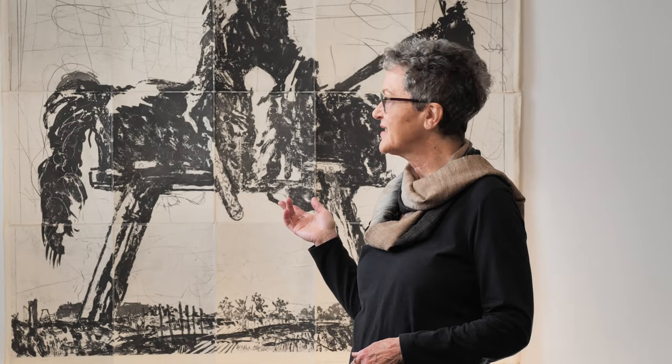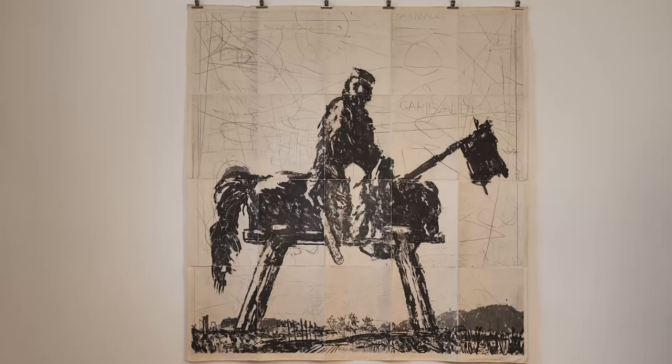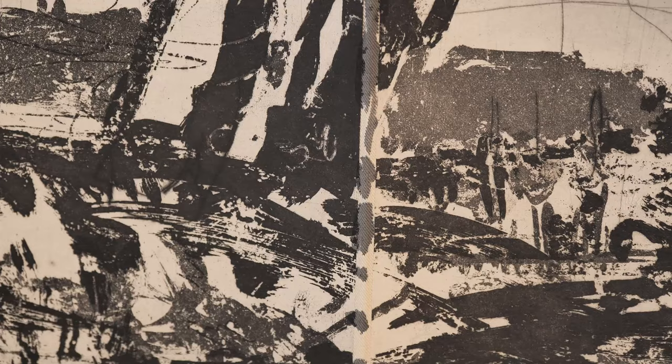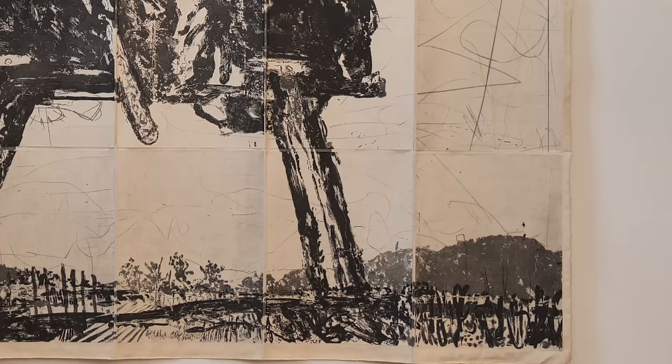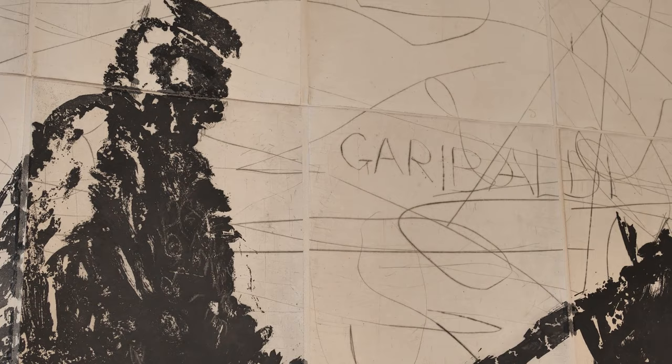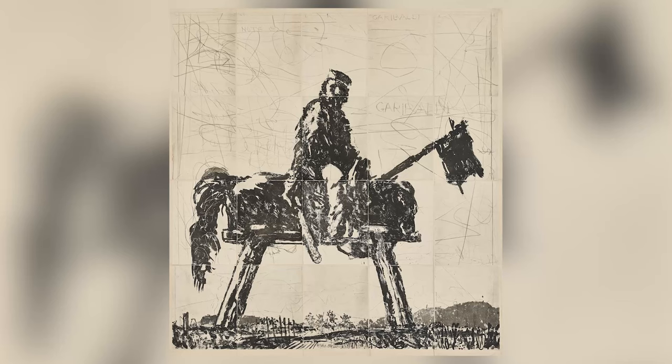William Kentridge's Garibaldi is a very different horse and rider. It was created from soft ground aquatint etchings and mounted on raw cloth. The Italian general Garibaldi became a national hero for his republican ideals and was admired by figures from Abraham Lincoln to Che Guevara. By depicting the great general on a wooden horse, Kentridge emphasises that his extraordinary leadership skills in war were never at odds with his humanity, nor beyond humour.